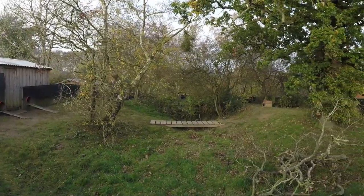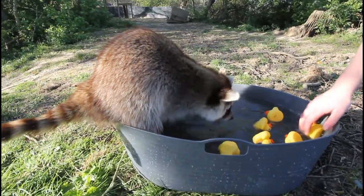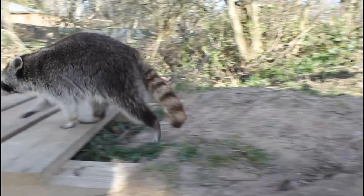Even though the trees provide a natural form of enrichment for the raccoons, we also provide them with artificial enrichment on a daily basis. These include mini water baths for playing in, a tyre swing, platforms to climb on, and puzzle feeders.